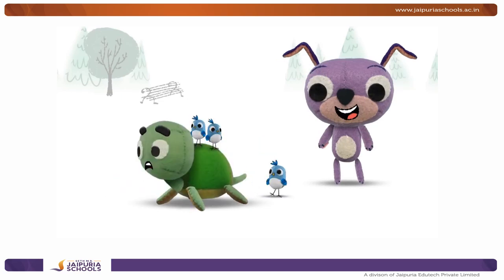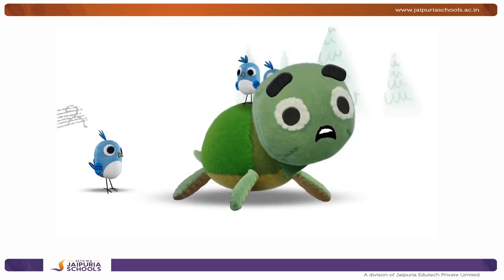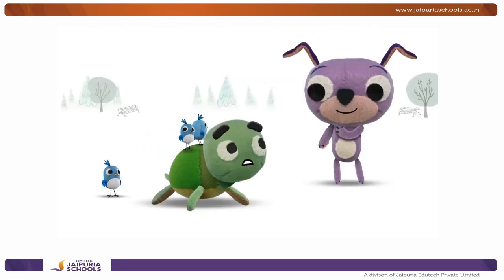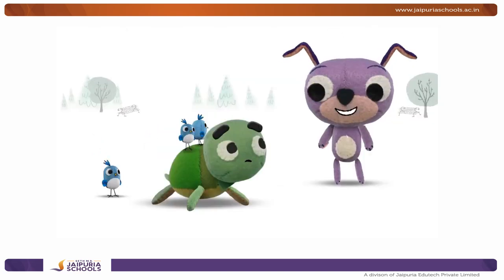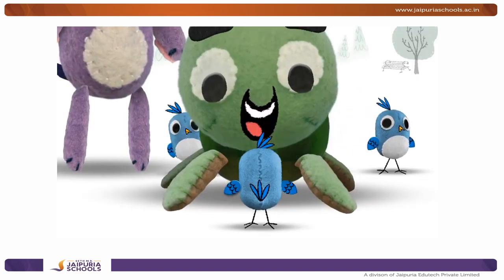Where? Back here! Back where? Back here! Where? In back of you! Did you see baby birdie? Sure, he's right back there! Hey, there he is! He's in front of me!